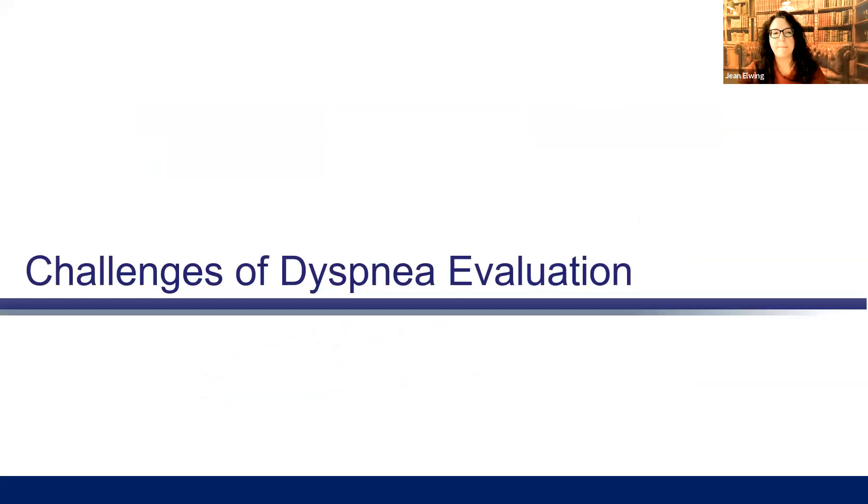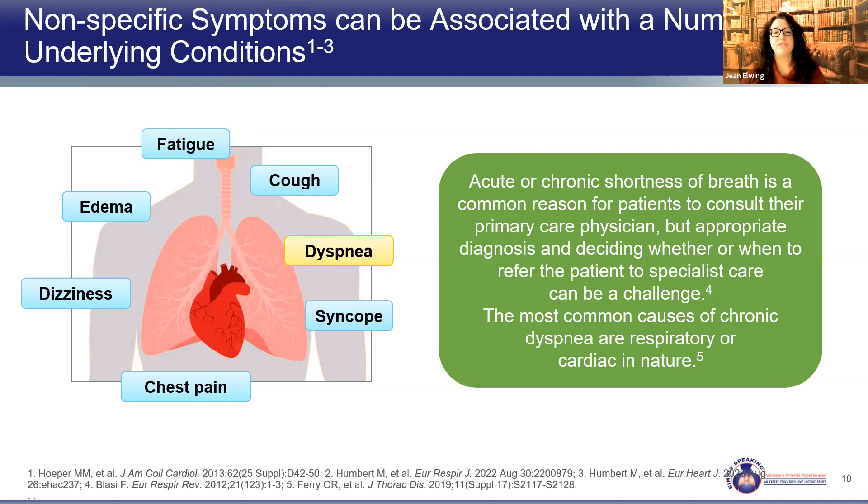What are the challenges in getting a dyspneic patient to the diagnosis? Dyspnea is hard — so many things can cause it. Acute or chronic shortness of breath is a common reason to see a primary care physician, but knowing when to refer is difficult. When do we go down the route of pulmonary disease, a cardiac condition, or even pulmonary hypertension? We have to look at the whole picture.